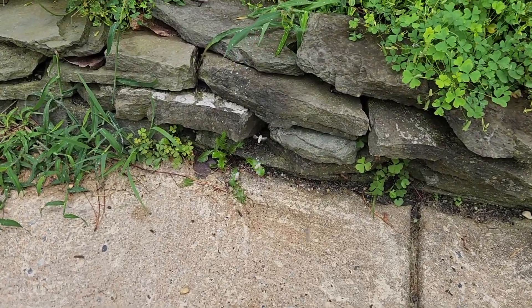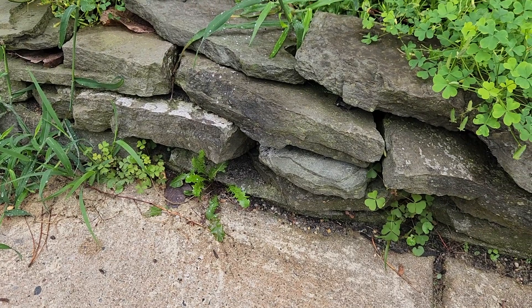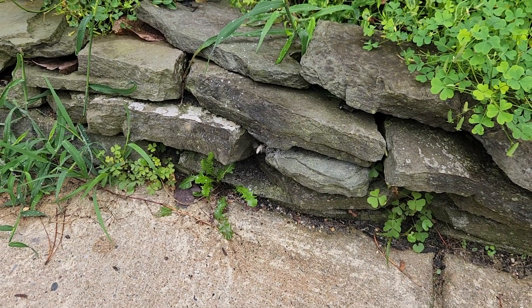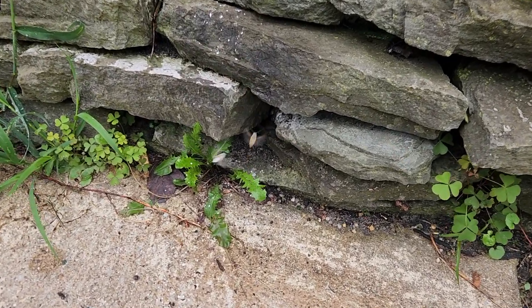You see this tiny gap in these rocks? There's a yellowjacket's nest inside of it. As you can see, we just injected a knockdown dusting application.